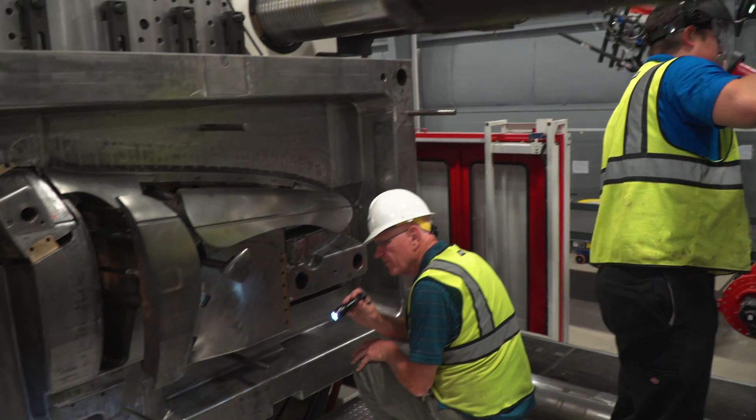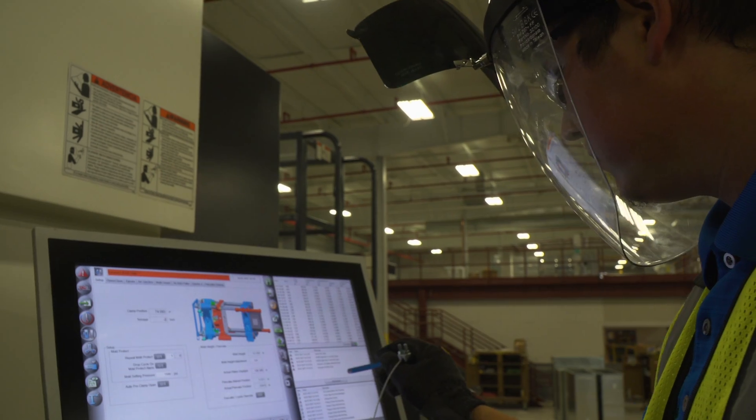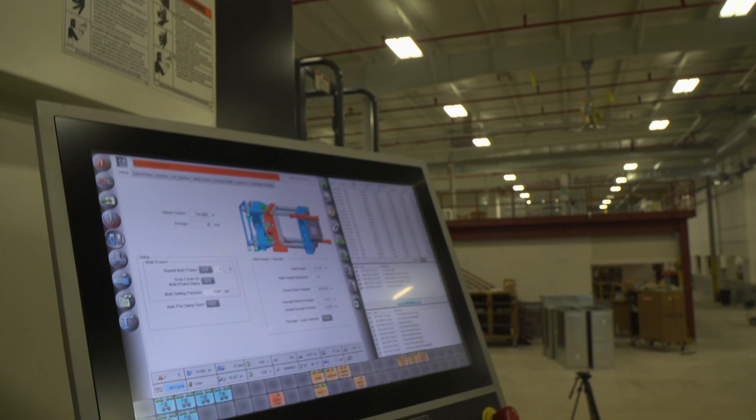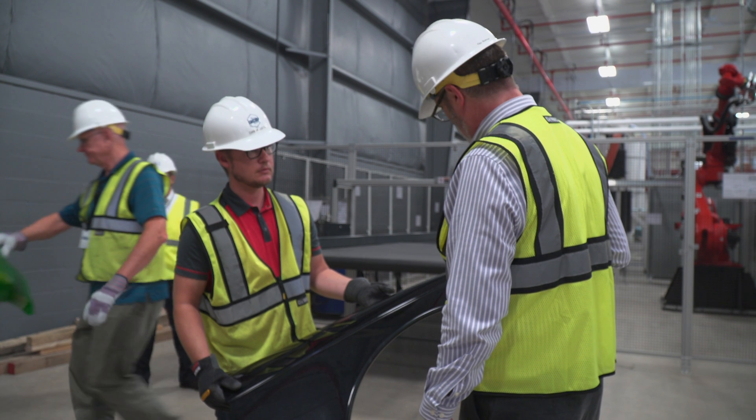Because of its expertise, a few years ago MSU was tapped to be part of the Department of Energy funded Institute for Advanced Composites Manufacturing Innovation. MSU is the lead partner for the vehicle technology area.